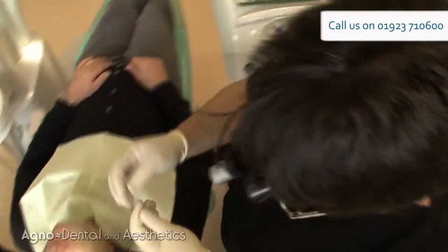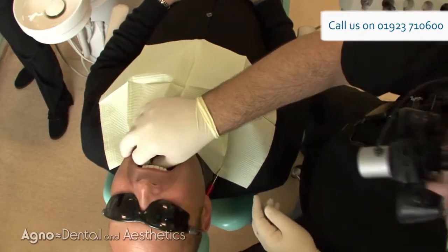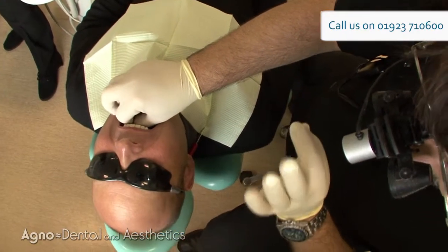It probably took about nine months to do the ClearStep, and then after that the teeth were in the right position, so they could crack on with putting the veneers on and they looked fantastic.